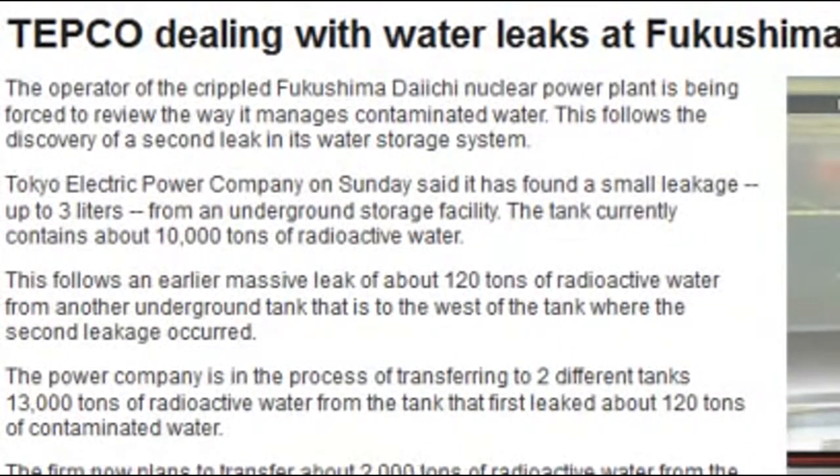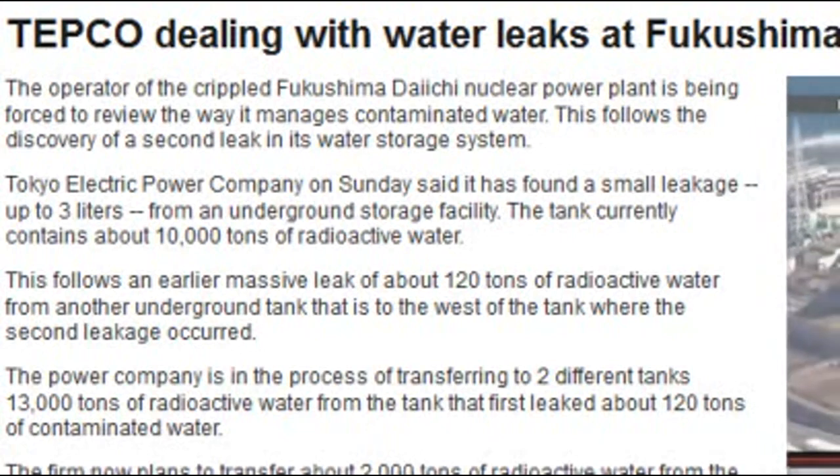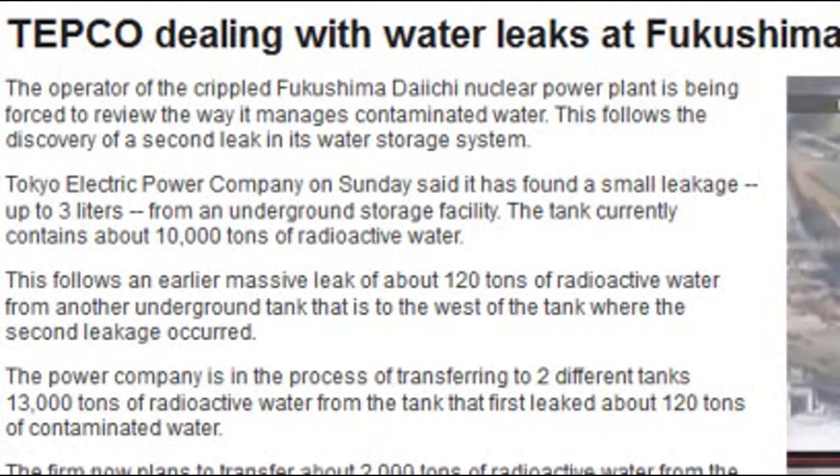The operator of the damaged Fukushima Daiichi nuclear power plant is being forced to review the way it manages contaminated water. This follows the discovery of a second leak in its water storage system. Tokyo Electric Power Company said on Sunday that it has found a small leakage, up to three liters, from an underground storage facility. The tank currently contains about 10,000 tons of radioactive water.